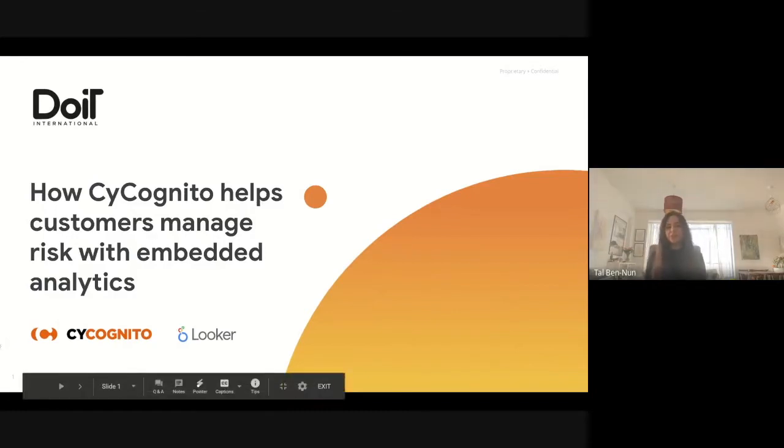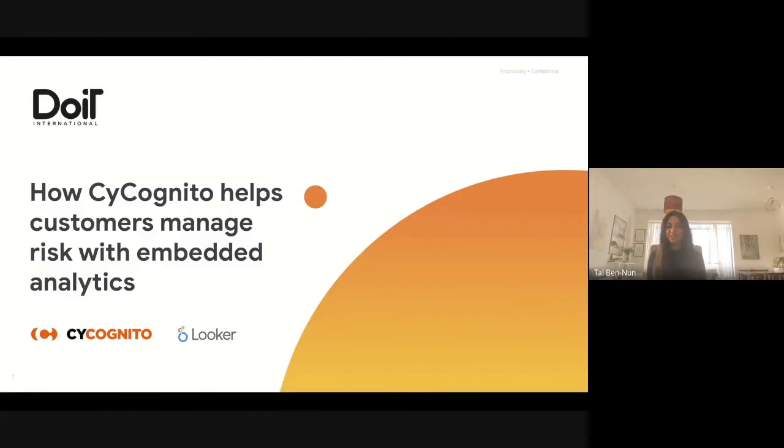Hi guys. Welcome to this Do It International webinar in collaboration with Looker. Thank you for joining us. My name is Tal, and I'm an FSR at Do It. Today, we'll cover how Cycognito has improved its reporting functionality with Looker's embedded analytics and helped its customers reduce the time spent analyzing and reporting on digital risks. If you have any questions, please add them to the Q&A section of the webinar tool, and we will get to them at the end of the session.